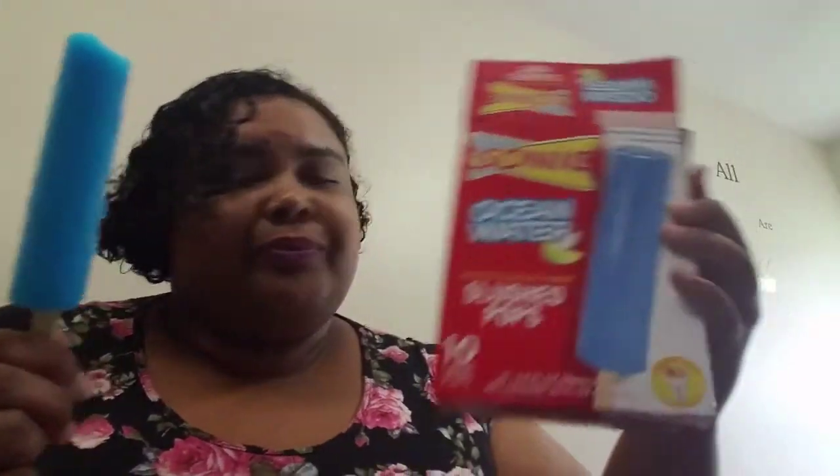So there we have it. If you like Ocean Water, you'll like them, but don't expect it to be an exact replica. Apparently the spray carbonation and everything has an effect on the Ocean Water taste. If you haven't left a comment, let me know what's your favorite drink at Sonic's. Go on and try these too — they're pretty yummy. And if you haven't already, go on and click subscribe and give me a thumbs up. Thanks for watching.